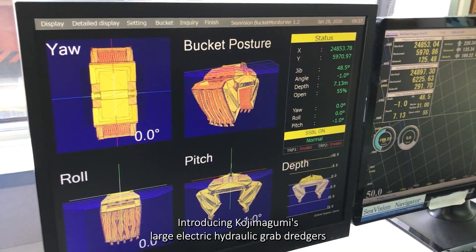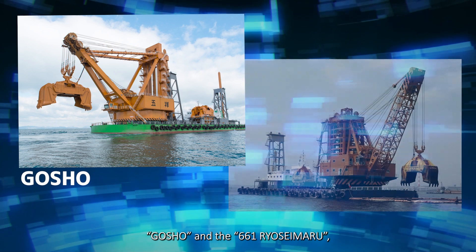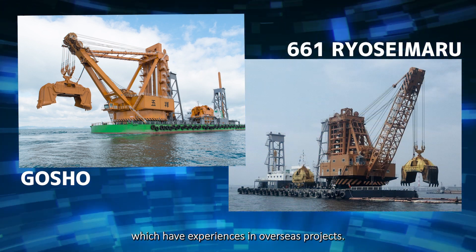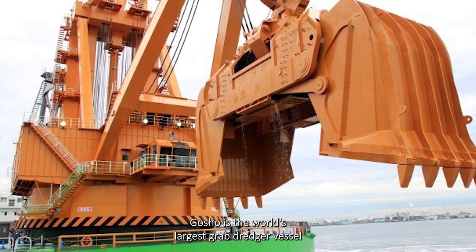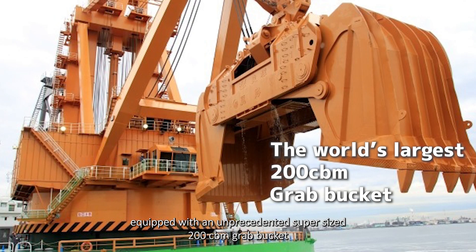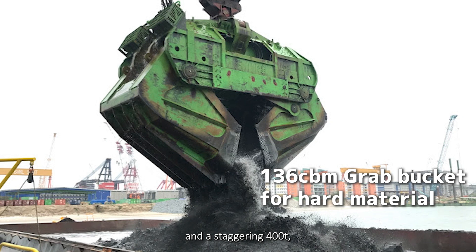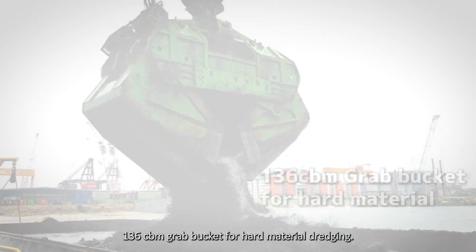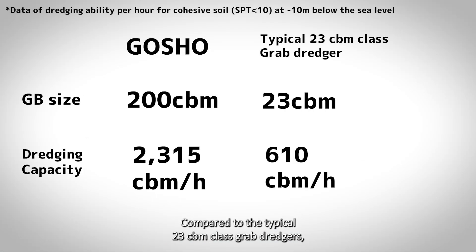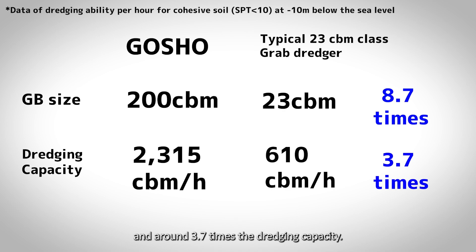Introducing Kojima Gumi's large electric hydraulic grab dredgers: Gosho and the 661 Ryosemaru, which have experience in overseas projects. Gosho is the world's largest grab dredging vessel, equipped with an unprecedented supersized 200 cubic meters grab bucket and a 400-ton, 136 cubic meters grab bucket for hard material dredging. Compared to the typical 23 cubic meters class grab dredgers, Gosho boasts approximately 8.7 times the bucket size and around 3.7 times the dredging capacity.